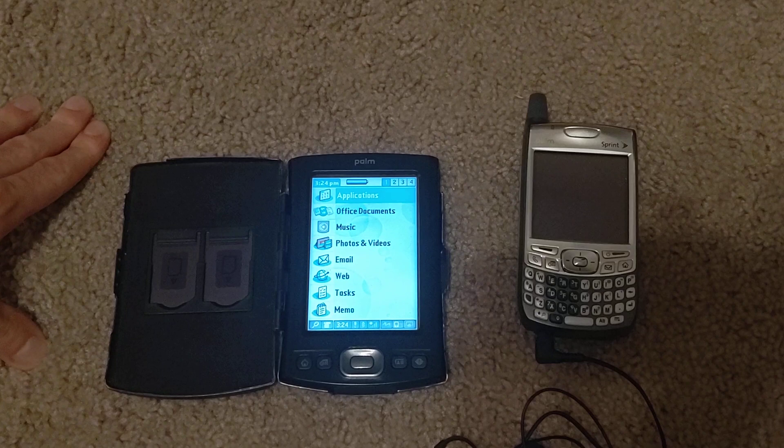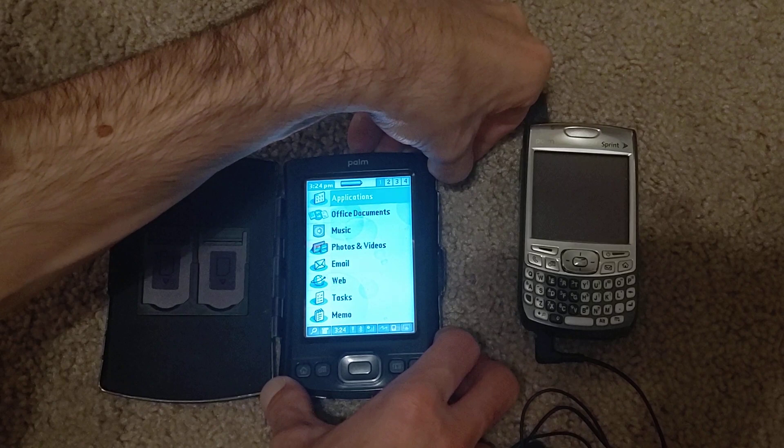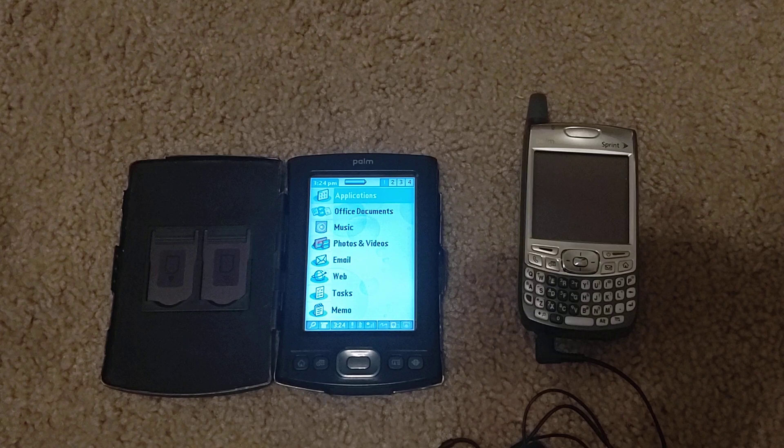Let's focus in on the TX. That's your startup screen — you can customize this. The PIM apps are really classic on these: your calendar, memo pad, to-do list, addresses, and so on. But these also have great web connectivity, great games, and great programming applications.